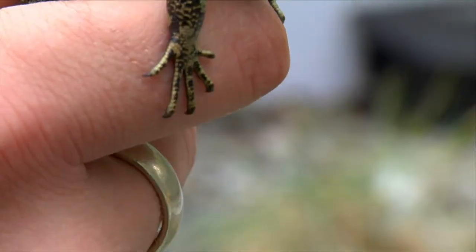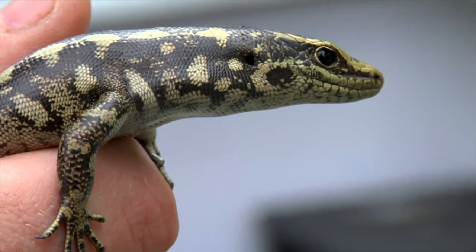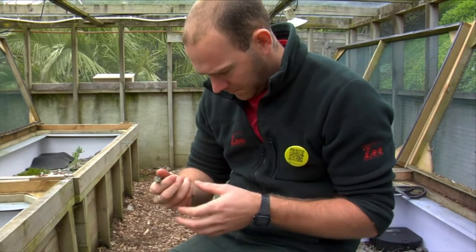We're working really closely with the Department of Conservation to hold these Grand and Otago skinks, to try and breed them, and to learn a bit more about their husbandry practices so that we can hold them within a zoo successfully. The long-term goal is to be able to re-release them back into their native habitats.